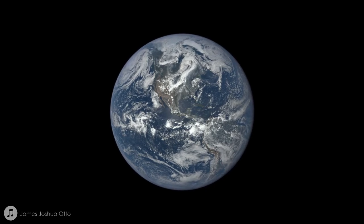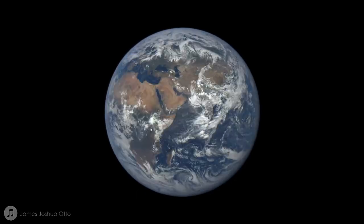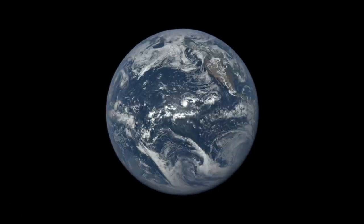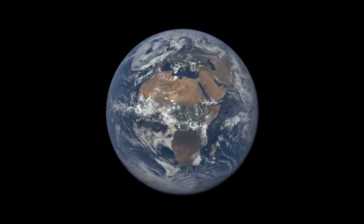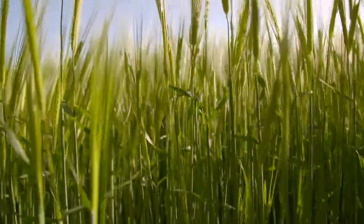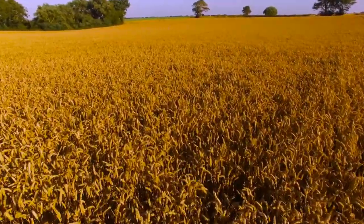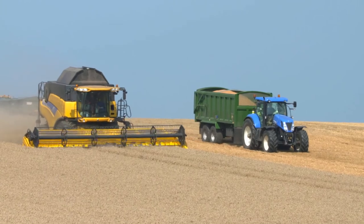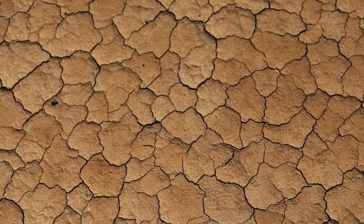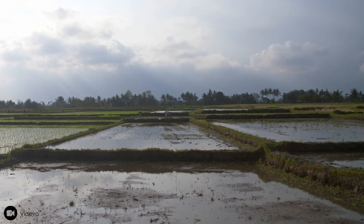Earth's population has grown to over 7 billion people, putting increased pressures on global food production. In the face of climatic changes, responsible and informed agricultural land management decisions have become more important than ever to ensuring food security. Increased temperatures and decreased rainfall have made our nation's crops susceptible to drought and oversaturated soil.